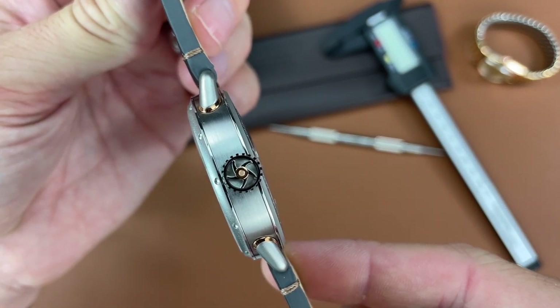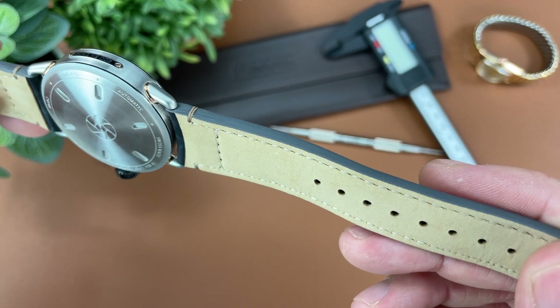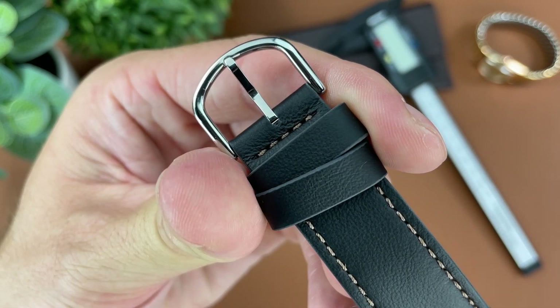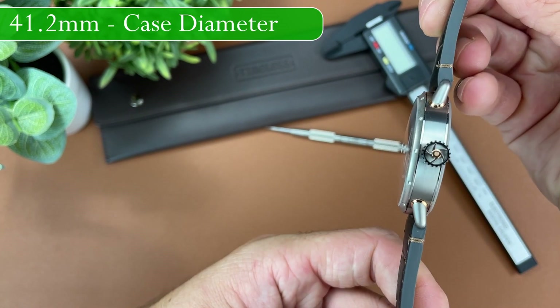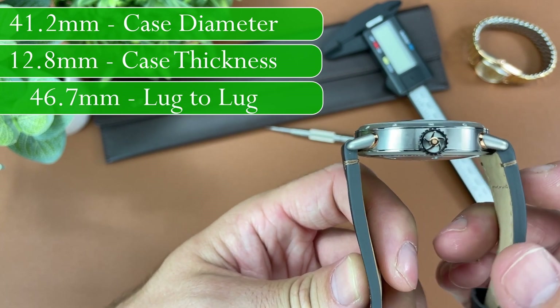The strap here is nice — it's very supple calfskin leather and the stitching is done nicely. However, I'm a little disappointed at the very generic and cheap looking buckle that they've decided to use here.